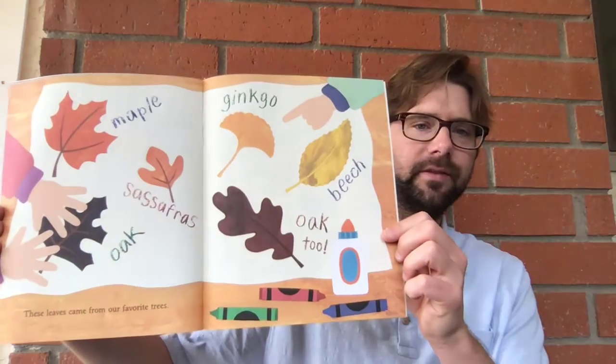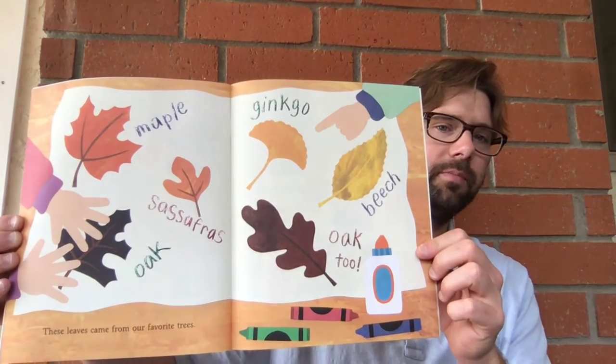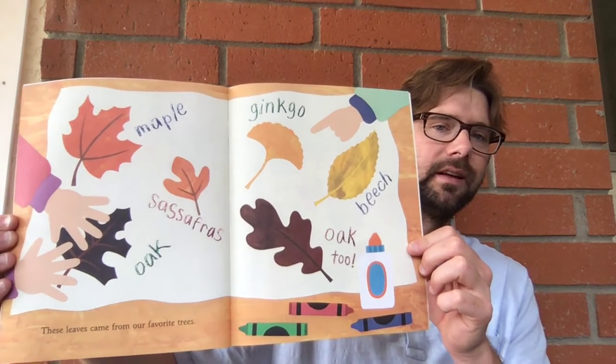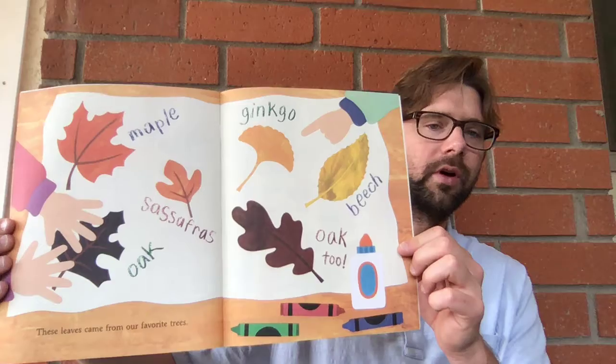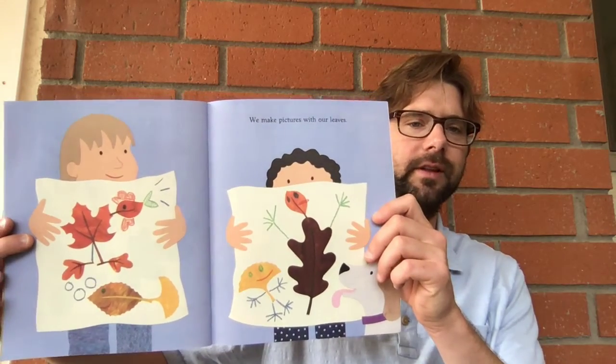These leaves come from our favorite trees. There's maple, oak, sassafras, ginkgo, and beech. We make pictures with our leaves.